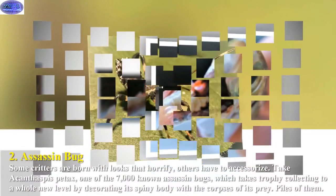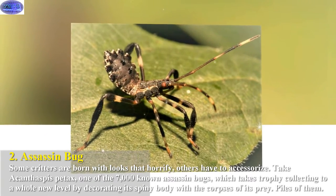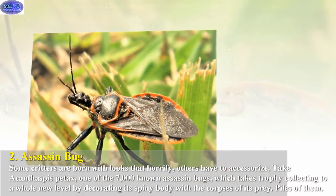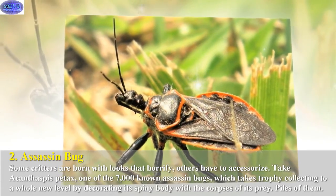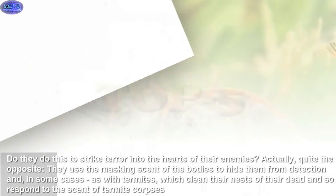Some critters are born with looks that horrify; others have to accessorize. Take Acanthaspis petax, one of the 7,000 known assassin bugs, which takes trophy collecting to a whole new level by decorating its spiny body with the corpses of its prey — piles of them. Do they do this to strike terror into the hearts of their enemies?